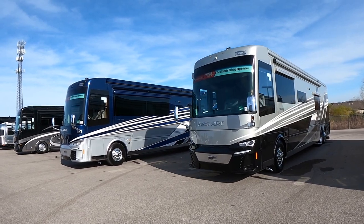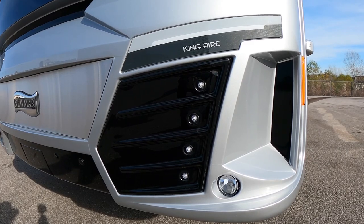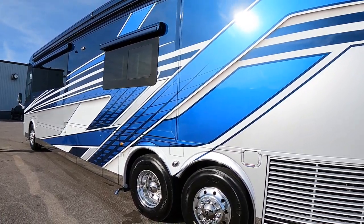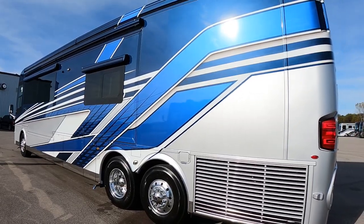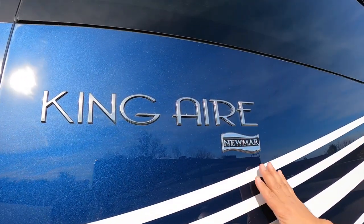We're looking at the 45-31 model. This is a new design for Newmar — they got away from all the swirls, something completely different. This is their masterpiece finish, all cut and buff, so when you run your hands across it, it's absolutely smooth, something you'd expect in a luxury coach. They have a lot of nice machined-out badging all across the coach.